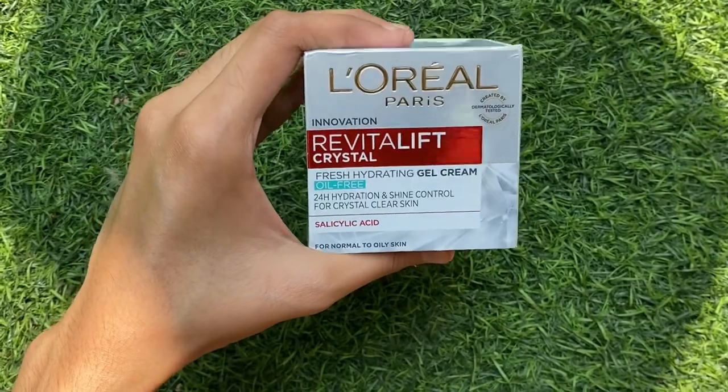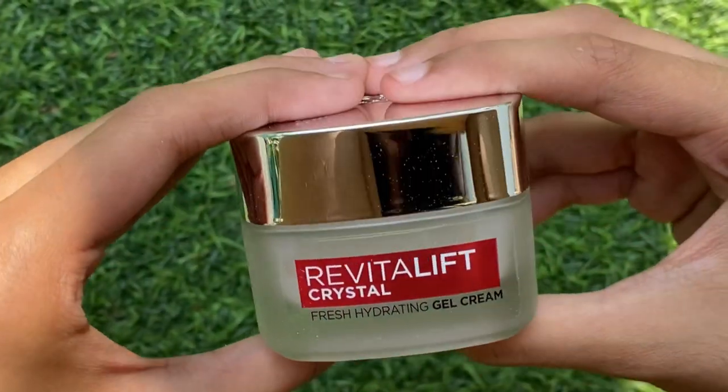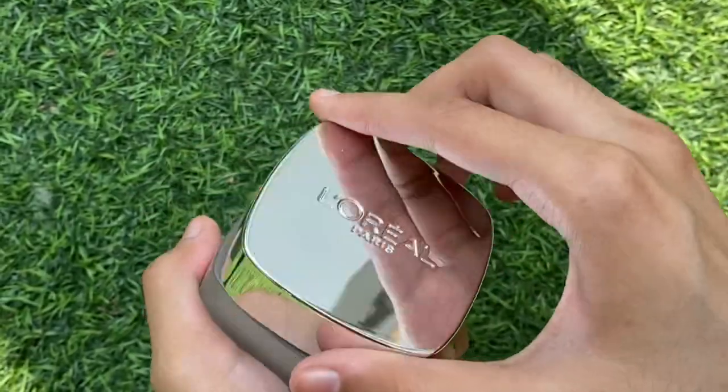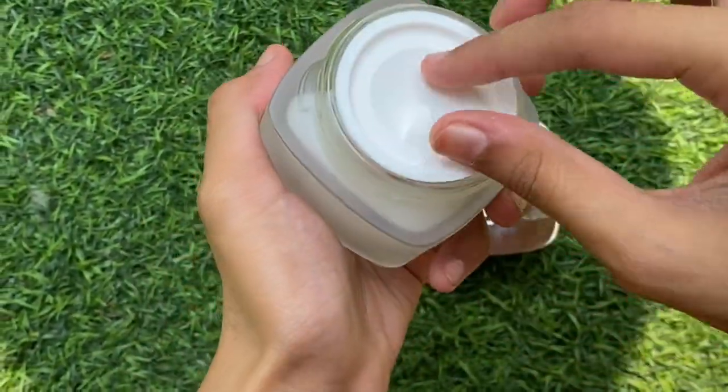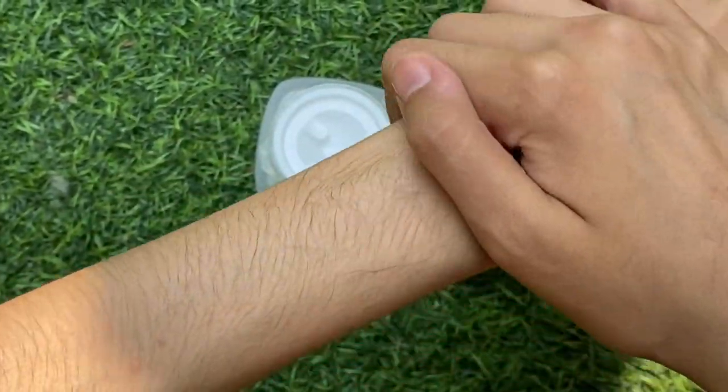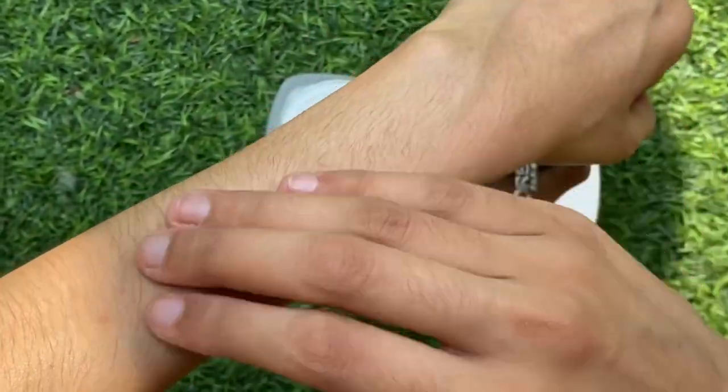Then comes the L'Oreal Revitalift cream — it's a gel cream. You just take this cream and apply it on your face to keep it super hydrated. It also has salicylic acid in it, which is really good for your skin. It retails for around 500 rupees, but it's a luxury beauty product. My parents actually love this cream, so it's also a great gift for your parents.